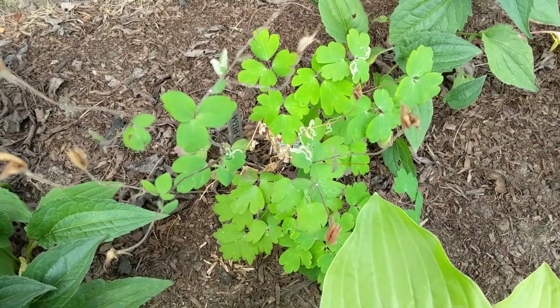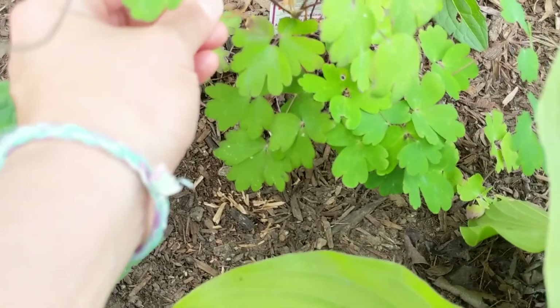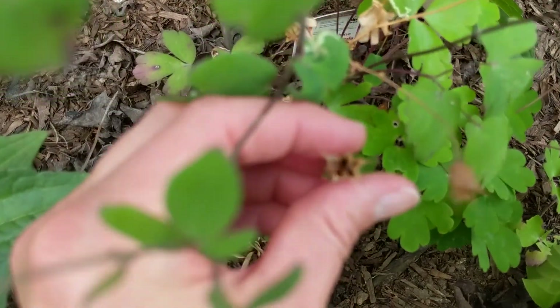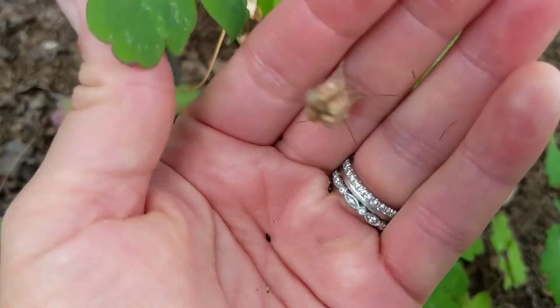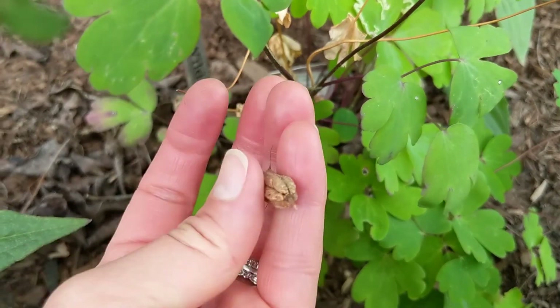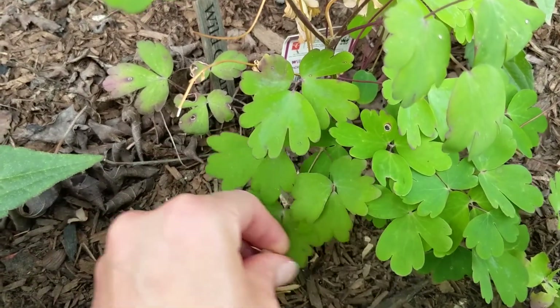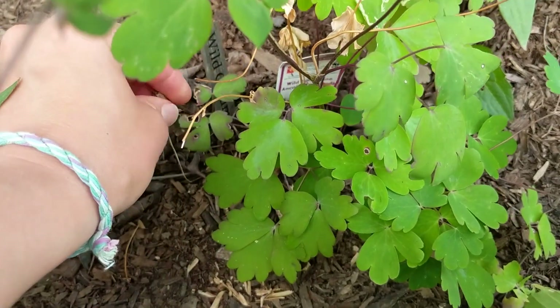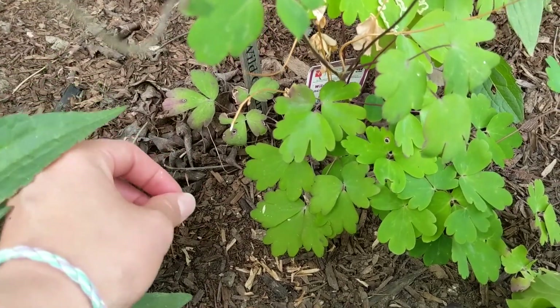Here we have our wild columbine. The flowers have all passed and now we have lots of seed pods forming. The seed pods are just open like this — sometimes seed pods are closed and you have to crack them open, but these are just open. You can see seeds down there and you can just tip them and out come the seeds. These are little black seeds. You can either keep them and pass them along to friends, put them in other places in the garden, or place them exactly where you want them. I want lots of columbine in this part of the garden.